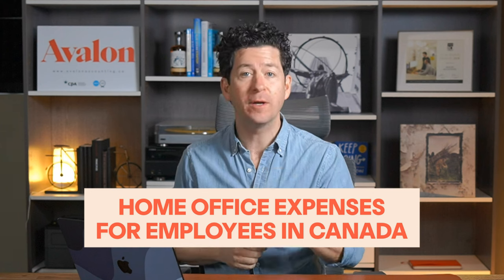Hey everyone, Joe from Avalon here. In this video, we're diving into the world of home office expenses for employees in Canada. We're specifically talking about employees here, as there are different rules for self-employed individuals. I'll be breaking down what expenses you can claim, how to calculate them, and the documentation you need to keep. So if you're employed and have set up a workspace in your home, this video is for you. Let's get started and uncover how you can make the most of your home office expenses.